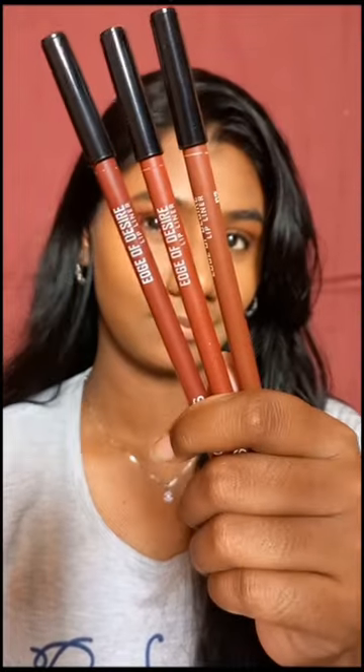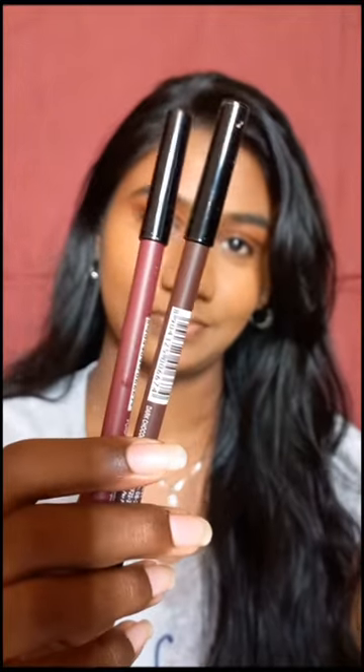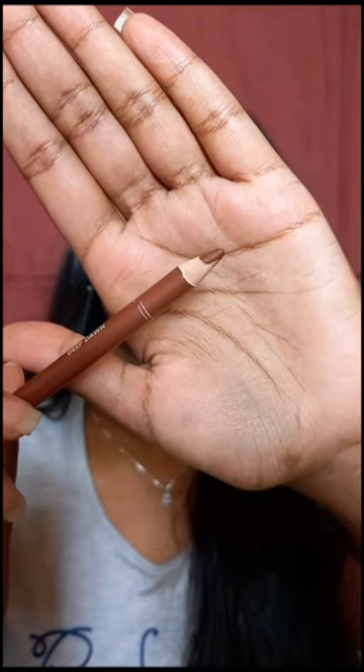Hi everyone, let's see how Mars Edge of Desire lip liner performs and I will give you a quick comparison with Spice Beauty's bold matte lip liner. Coming to the packaging, it is like any other lip liner packaging.